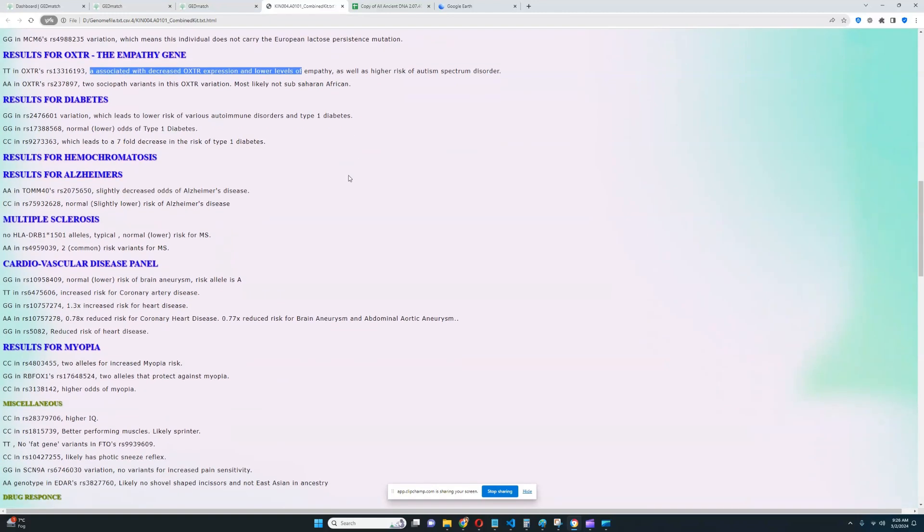For lactose persistence, this individual does not carry the European lactose persistence mutation. For the empathy gene — that's kind of crazy — he seems to have sociopathic genotypes in OXTR, which is not typical for sub-Saharan Africans at all. That surprised me. So he does not have the empathy alleles in OXTR. Very interesting — a little bit of a sociopath.